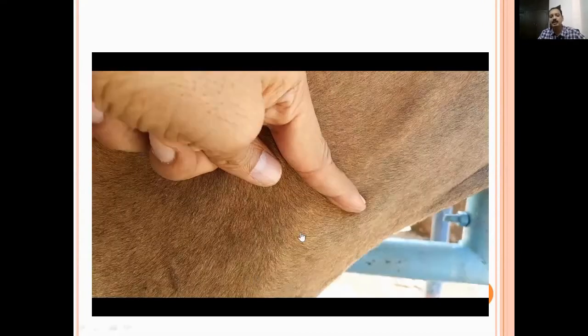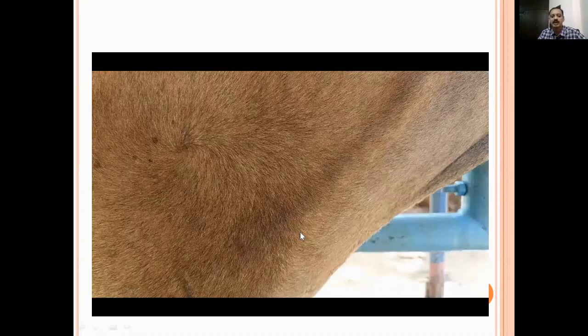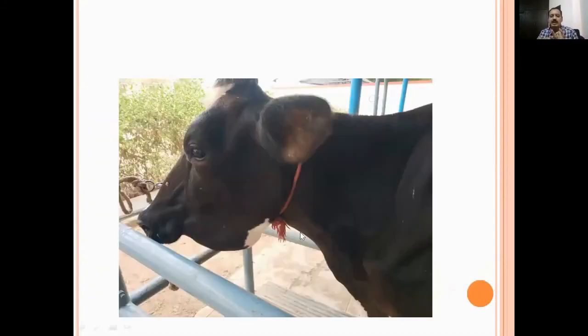You auscultate the heart and you will appreciate abnormal heart sounds. In the earliest stage, the animal will have tachycardia. After that, a friction sound will be present during auscultation. After some days, the animal will have a fluid splashing sound on auscultation. In the terminal stage, you cannot appreciate the heart sound at all - that is called muffled heart sound. These are the various stages of pericarditis.